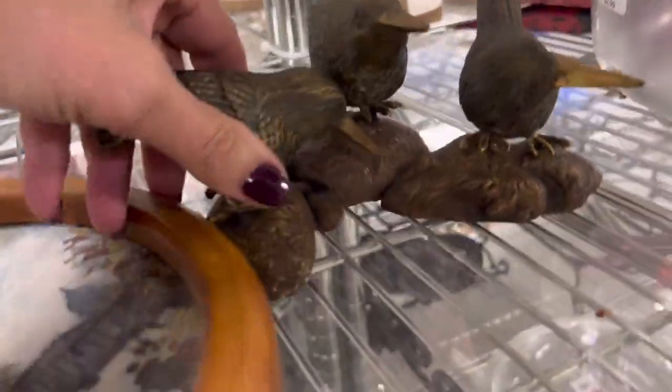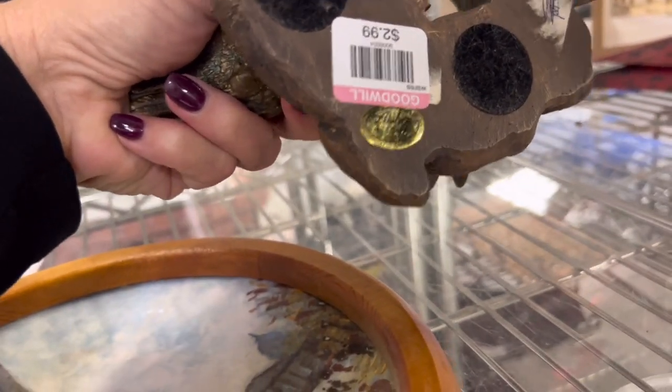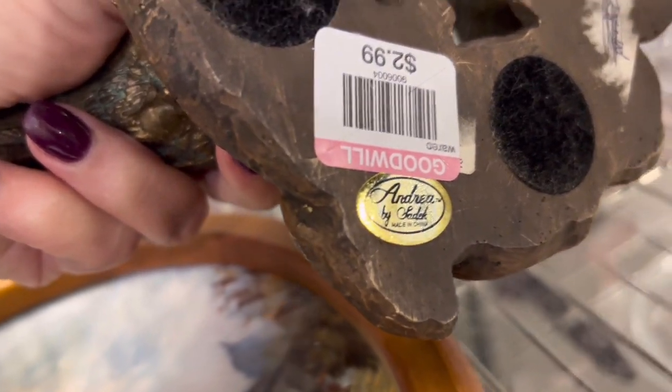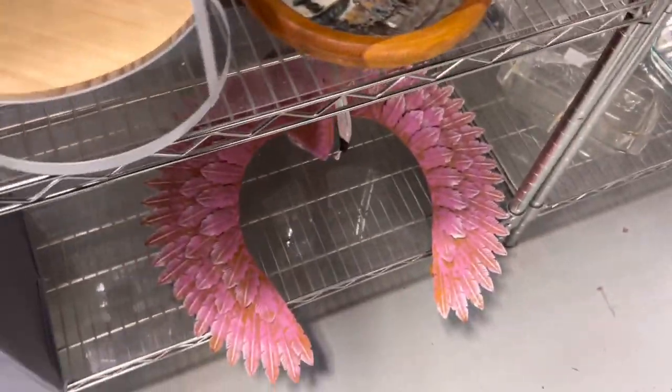These look like they're actually resin — I thought they might be brass. These are Audubon, or no — what does that say? Andrea something. What is that flamingo for? Holy cow.